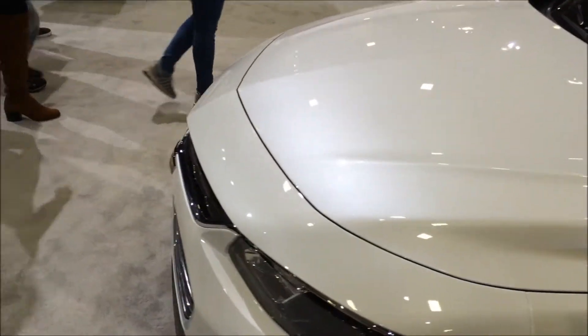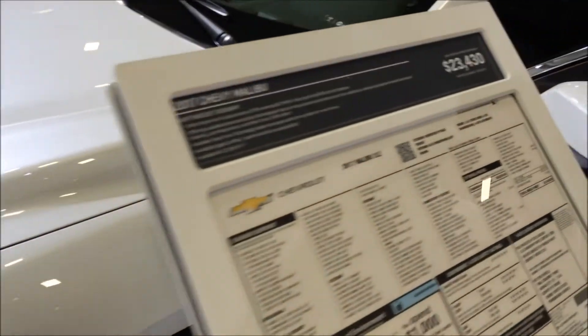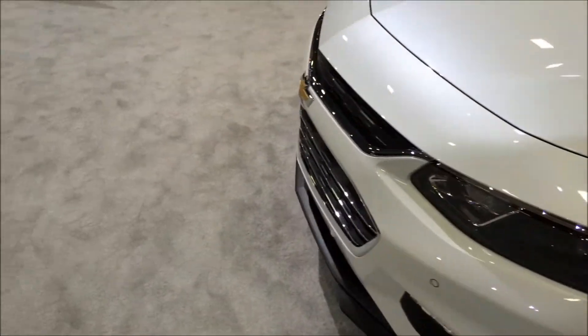The new Malibu — a little more in my price range. Looks like the base price Malibu.